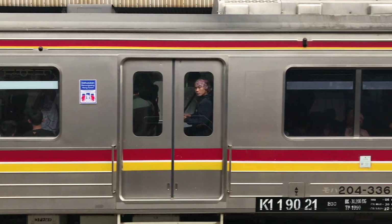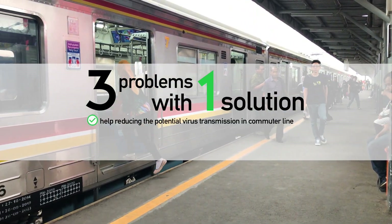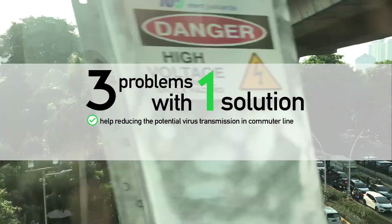By assuring that the number of passengers in each passenger car remains within a safe limit, Smart Step can help commuter planners in providing more effective and convenient commuting for everyone.